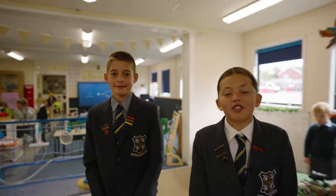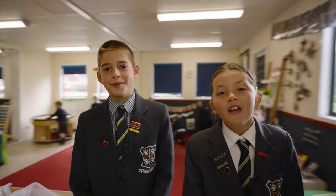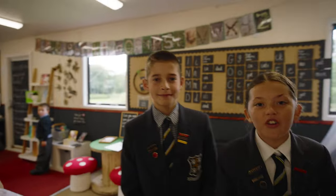Miss Williams is the reception teacher. She used to come here when she was our age. There's lots of space and loads of fun ways to learn. Come outside with us and we'll show you the forest.